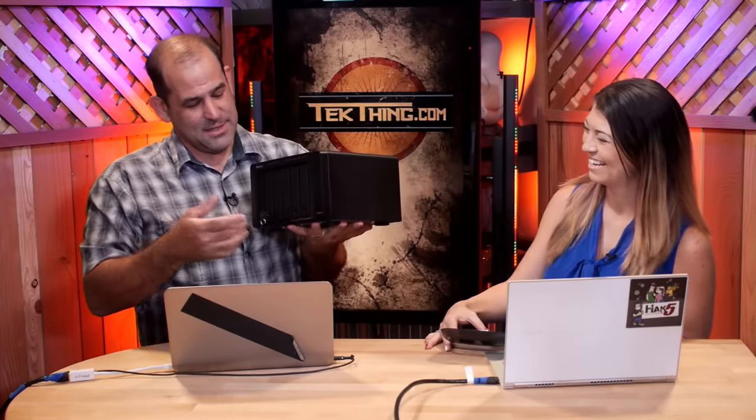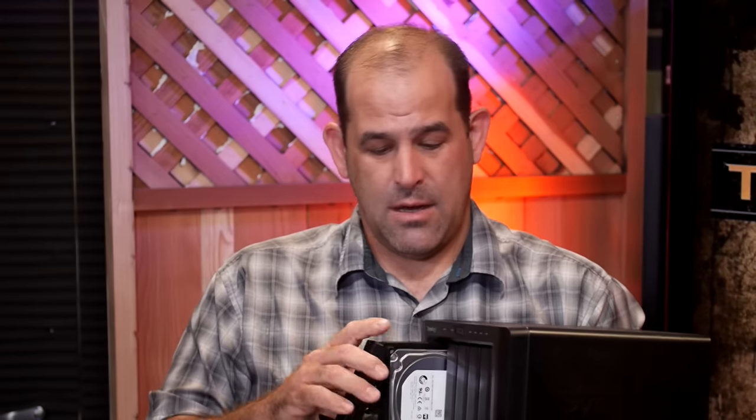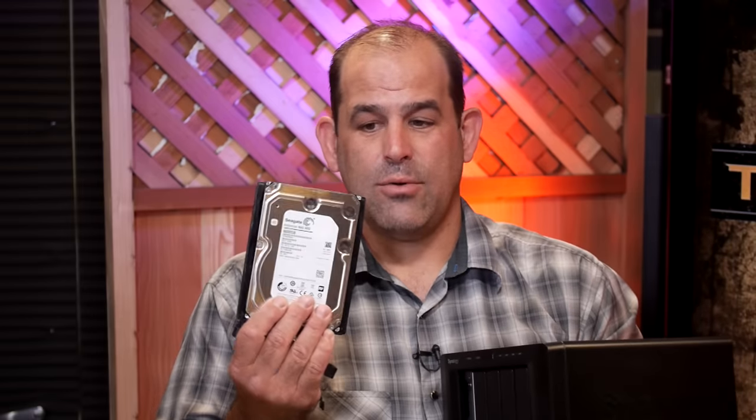This is a Synology DS1515 Plus — it's a dedicated NAS box, or network-attached storage. This is a big step up. My buddy Alan Malventano, PC Pro Storage Maven, is a big fan of Synology. We've talked a lot about NAS and NAS boxes with more than two drives. This one has five drives, and if a drive dies, you can pull the dead drive out and put a new drive in.